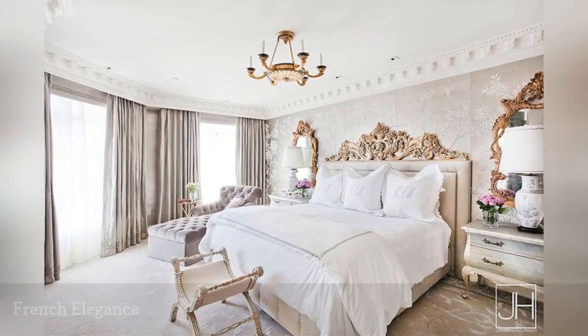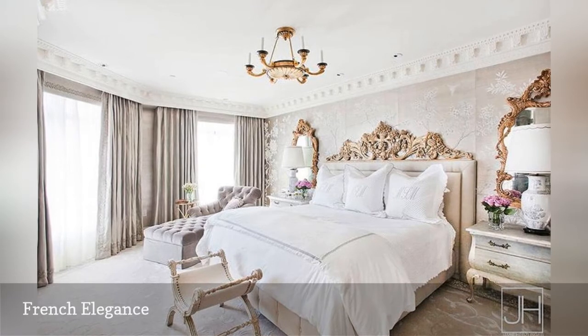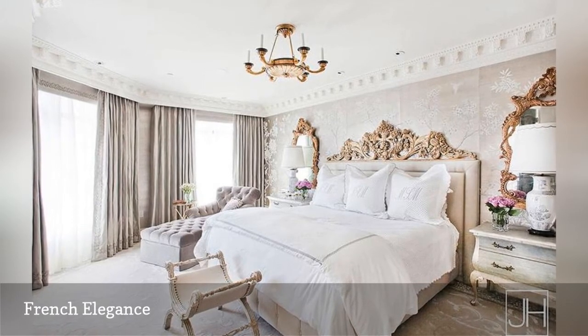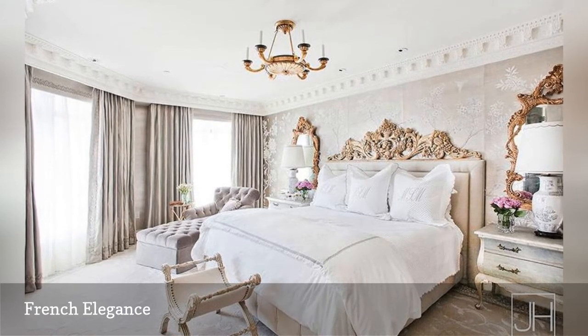Designer Jamie Herslinger decorated this master bedroom in an elegantly glamorous French style. Ornate trim, gold accents, expensive fabrics, and a sense of the traditional all play a part in this somewhat formal style.